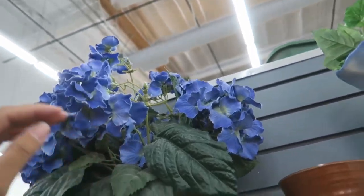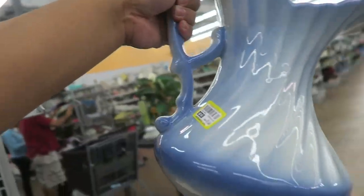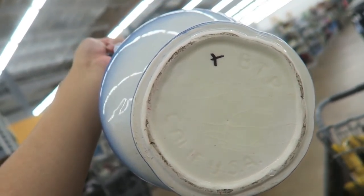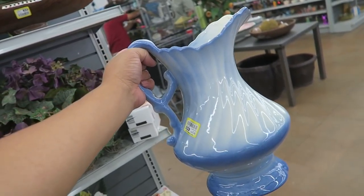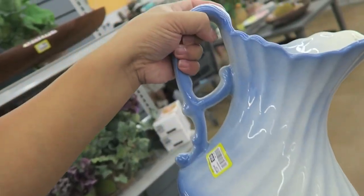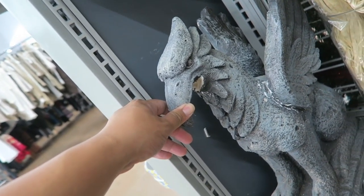I'm looking at these fake hydrangeas, but not my favorite. I am looking, though, at this very nice-looking picture. $9.99. Made in California, USA. This is really nice. You know how I like that blue and white motif? I'm going to hold on to it for now and decide. I don't think I see any cracks. Oh my gosh, his beak is missing, but he looks like Buckbeak from Harry Potter.